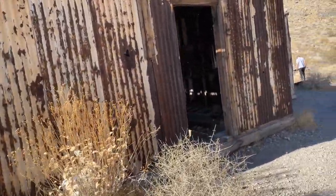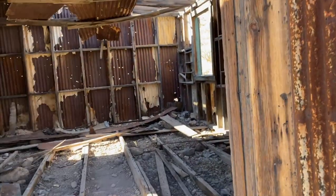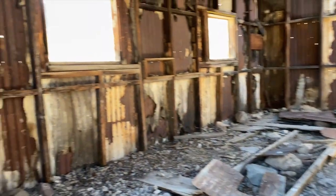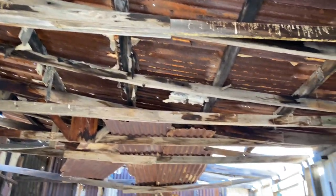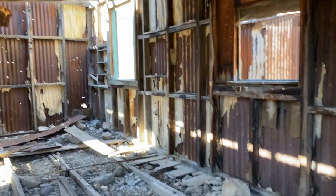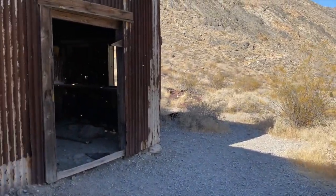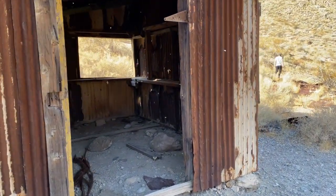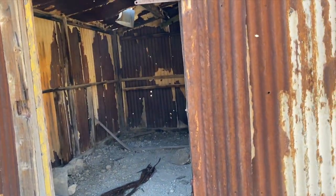We're thinking this is the post office. How is it even still standing after so long? Very cool.